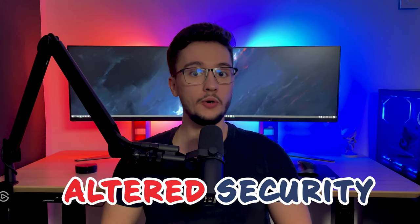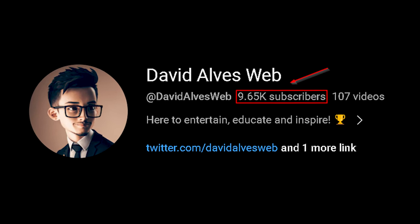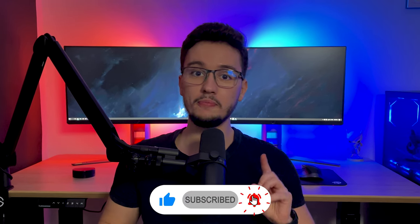Two weeks ago, with the help of Altered Security, we agreed on giving away a Certified Red Team Professional certification voucher. But if you're watching this, it means that the giveaway has come to an end. We are approaching 10k subscribers, which is amazing, and I have some things planned for the near future, so make sure you subscribe so you don't miss out.